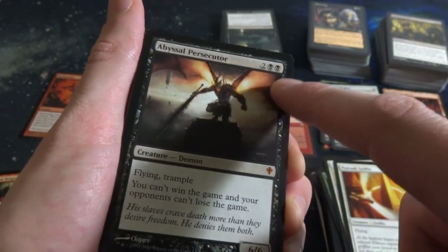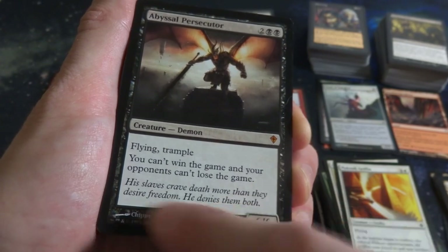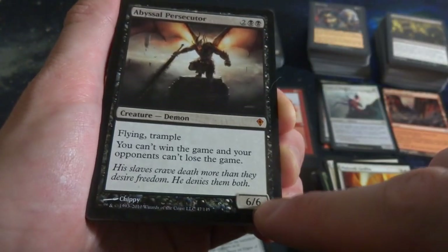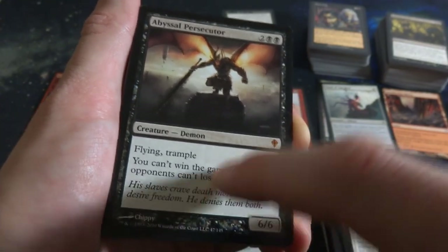Abyssal Persecutor - two and two black, creature Demon, flying and Trample. It's a 6-6. You can't win the game and your opponents can't lose the game. Powerful - that's a super powerful card. What can you do with that? It's a 6-6 with flying and Trample for four mana, but you can't win and your opponent can't lose. That's powerful text right there - I'm not sure how you can really work around that. But wow, should be powerful stuff.